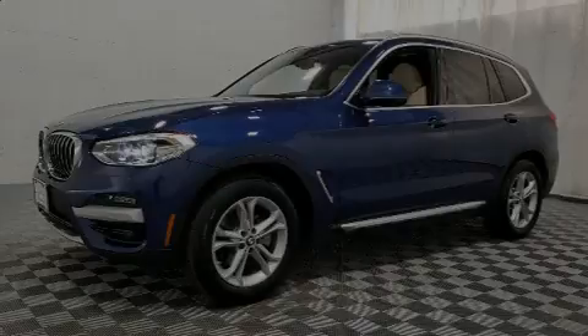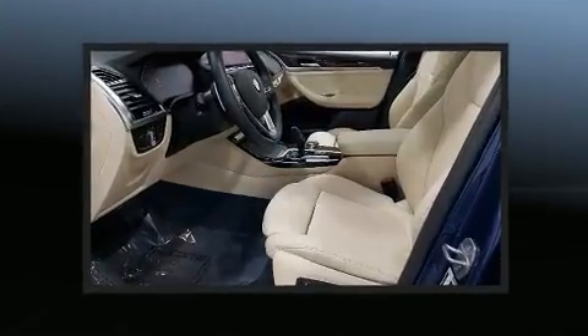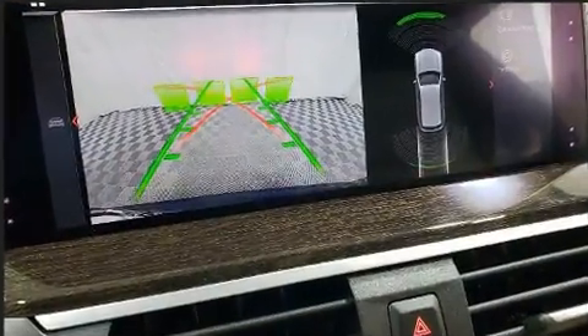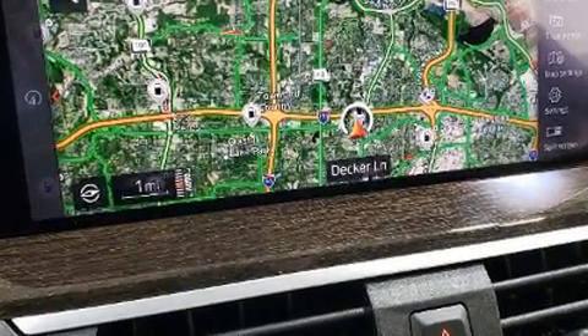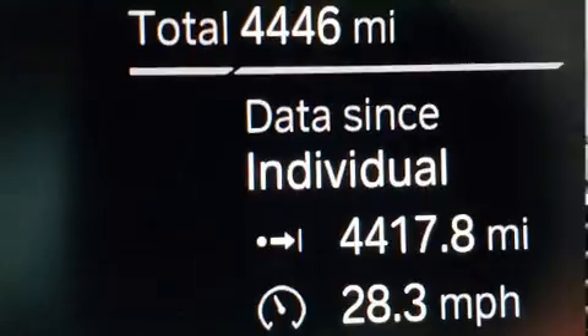Familiarize yourself with the 2020 BMW X3. With fewer than 5,000 miles on the odometer, you'll be sure to appreciate this model's condition and value. Under the hood, you'll find a four-cylinder engine with more than 200 horsepower, providing a smooth and predictable driving experience. A turbocharger is also included as an economical means of increasing performance.